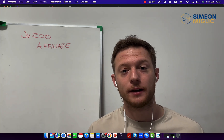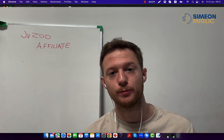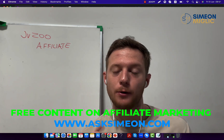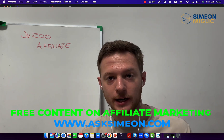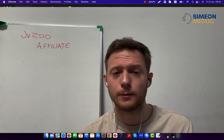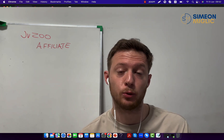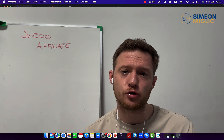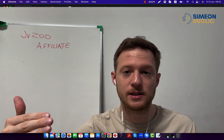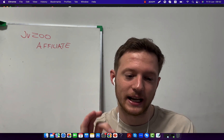My friend Simon here, and in this training video I would like to share with you and teach you exactly how to promote JVZoo products as a complete beginner. I would like to share with you a unique way of doing affiliate marketing whether it's JVZoo products or anything else. I'm going to show you exactly in this training video step by step how you can go out and start promoting JVZoo products and build a real business around affiliate marketing, not just one campaign.